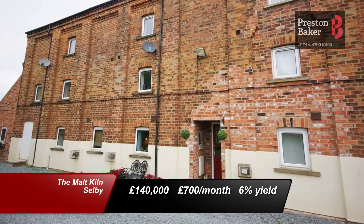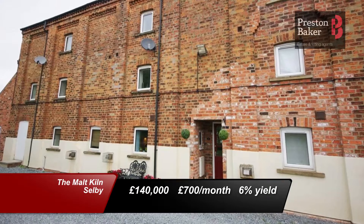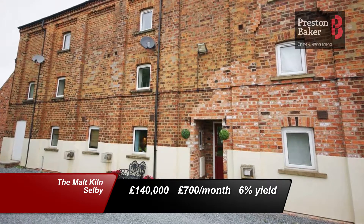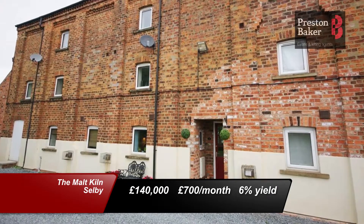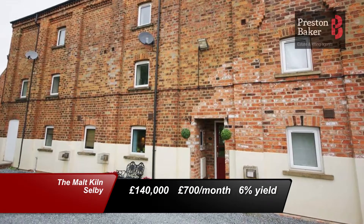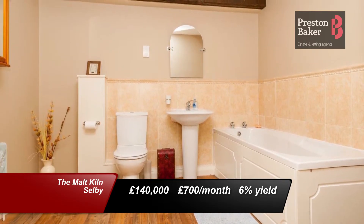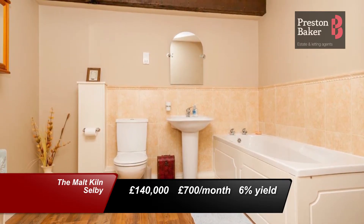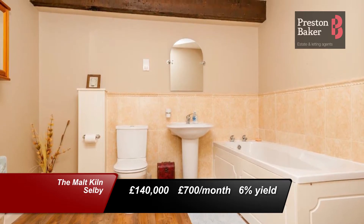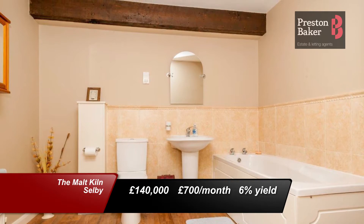Now moving over to our Selby branch, this four-bedroom property is located in the Malkhill. For sale at £140,000 and rentable for £700 per calendar month, it gives a 6% yield in return. This property forms part of an old mill conversion which was carried out in 2002 and, whilst retaining its charm and character, it has been renovated to provide modern open-plan living, ideal for today's family or a professional couple.